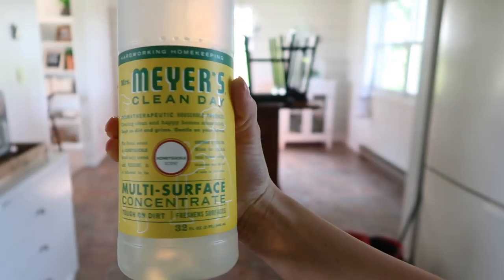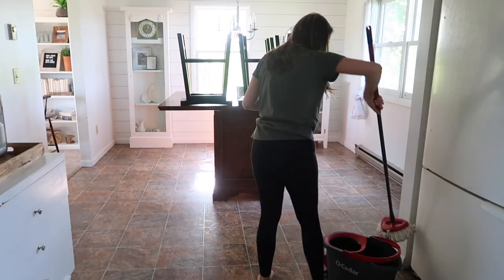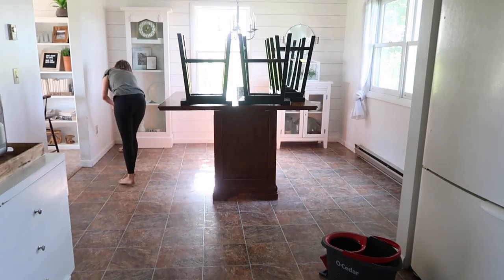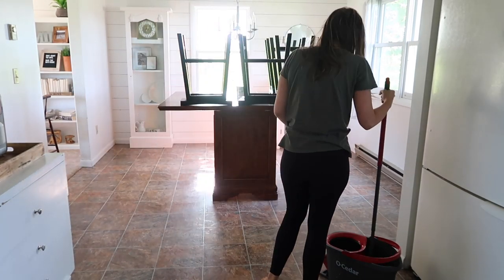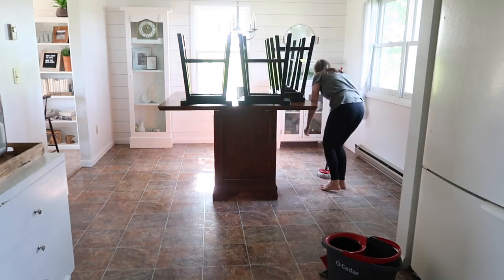I grabbed my Mrs. Meyers Clean Day honeysuckle scent and dumped it into my hot mop water. I love my spin mop so much — it does an awesome job at getting things clean. My husband was in the living room, so if you see me stopping and talking to him, that's what's going on. Yes, I love this mop.